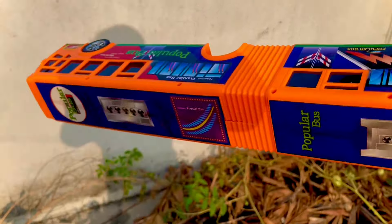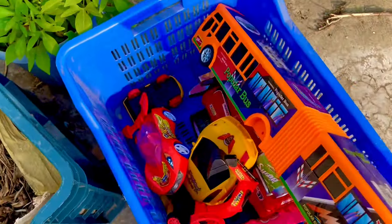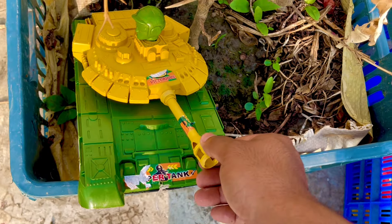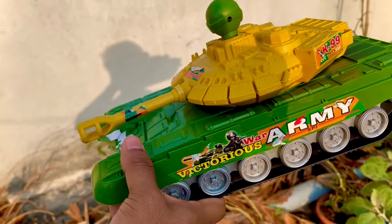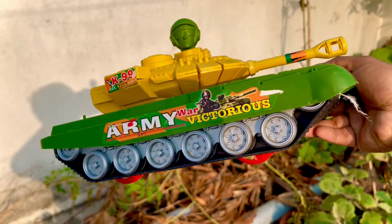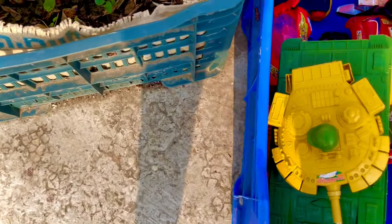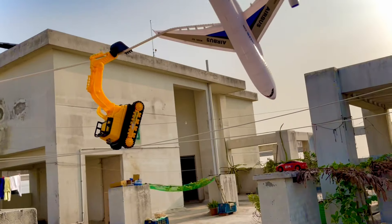This is an army victorious strength vehicle in green and yellow combination. It's so powerful and very nice.